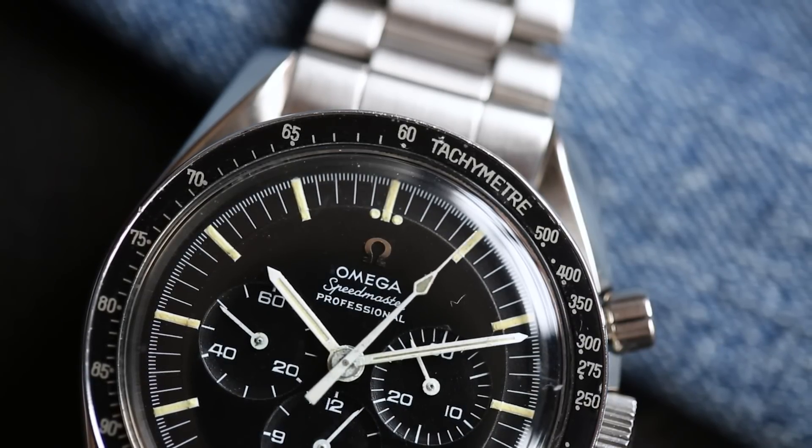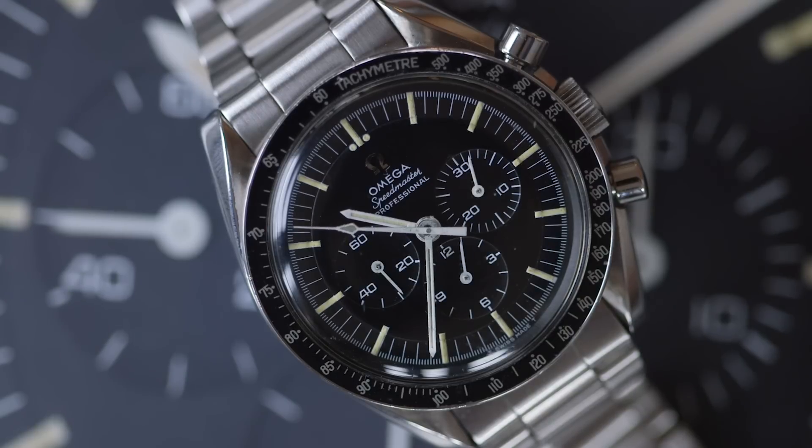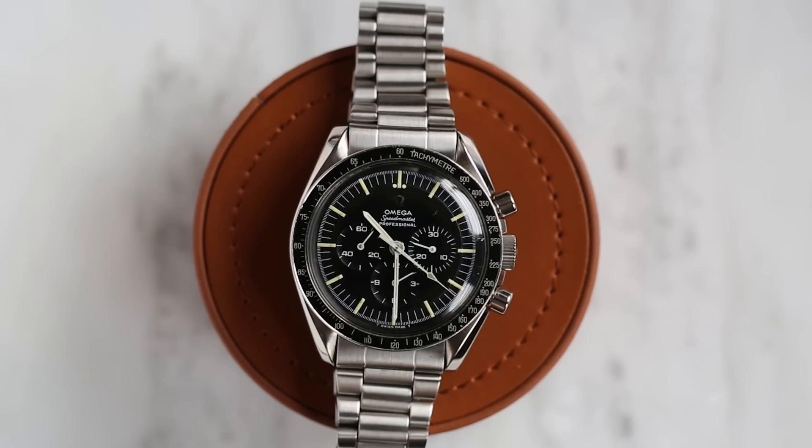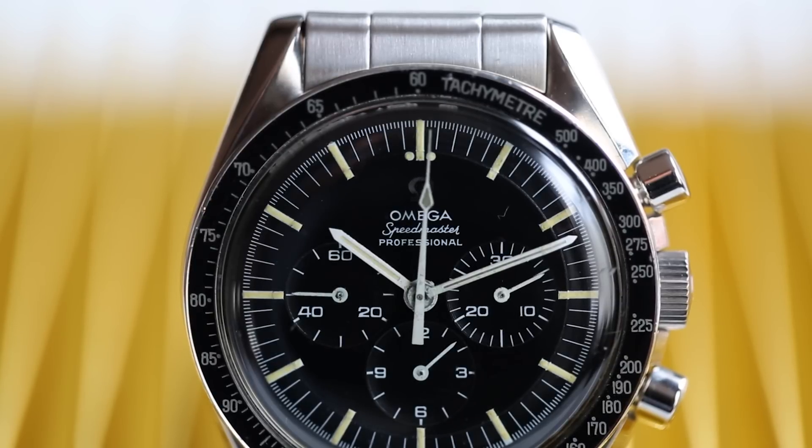This is a caliber 321. The watch is in really great condition largely because it was never worn. This watch was given to me by someone very special — a couple that I met when I was in med school that sort of took me in as like their own kid. They look after me; I spent every holiday with them. About two years ago they were out visiting us.